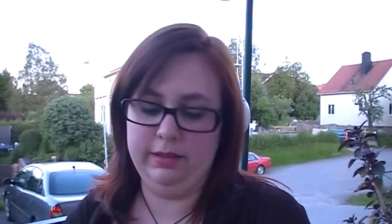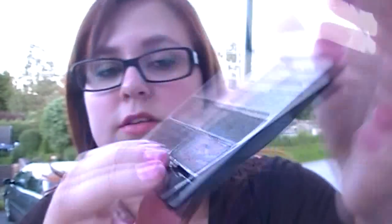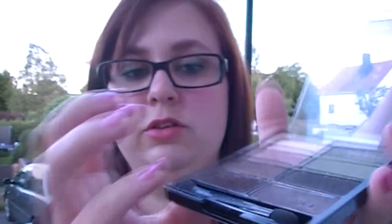And then I have some Wet n Wild. First of all I have my Comfort Zone palette. This is perfect for a neutral eye because it has so many colors in it. I really like this dark brown here to use as a liner — it's a very rich, dark chocolatey color, very intense. And my all-time favorite on the other side is a duochrome color — so gorgeous; it changes color depending on the light. So I really like this palette.